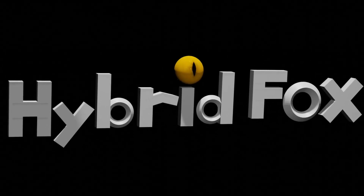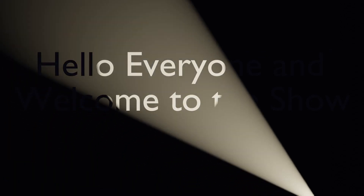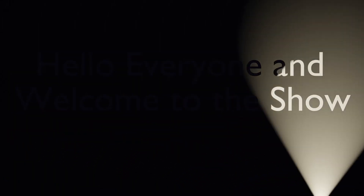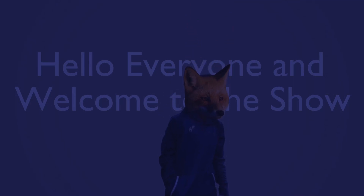Let's take a step back and see the events that led up to this moment. Hello everyone and welcome to the show! My name is the Hybrid Fox, and today I'm going to dive into the waters around the Tobaric Islands.